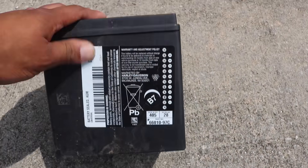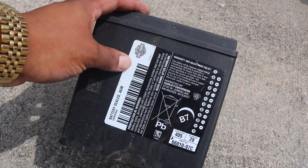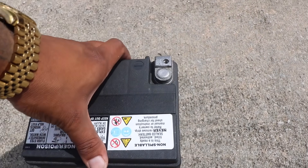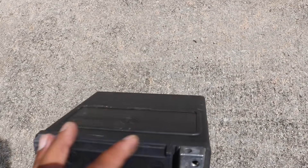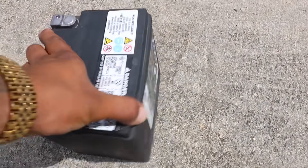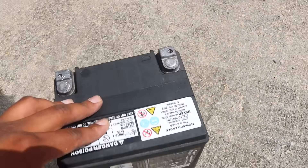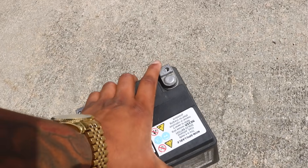Y'all, this battery is big, bro. I hope I don't have to get this from Harley Davidson because they do have the Harley Davidson sticker on it, and Harley Davidson parts are expensive. I don't know how much the battery would be. I know you're not supposed to put batteries on concrete, but this one is already bad. I'm gonna go see if they have it at AutoZone, Walmart, or somewhere.